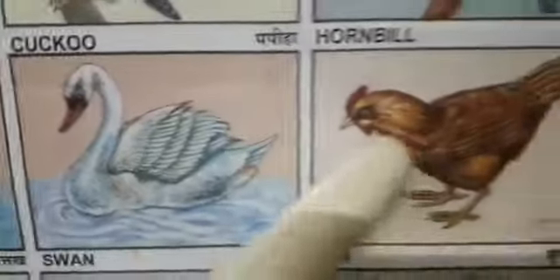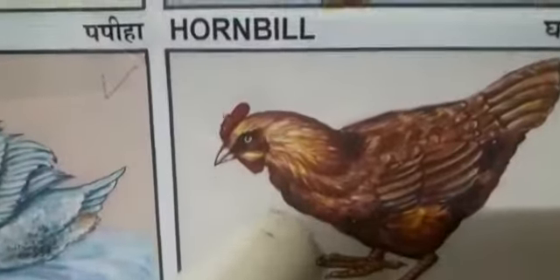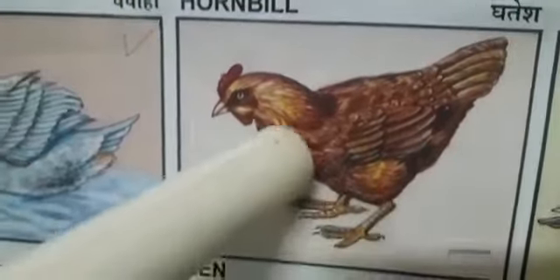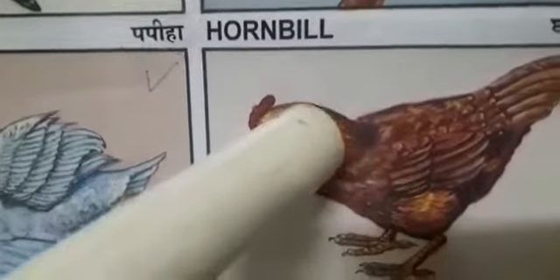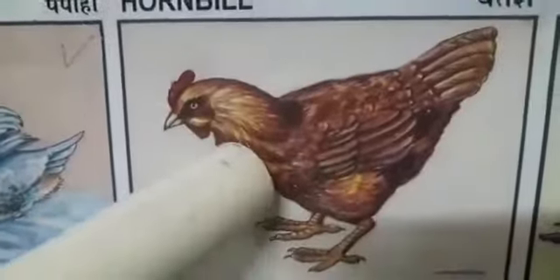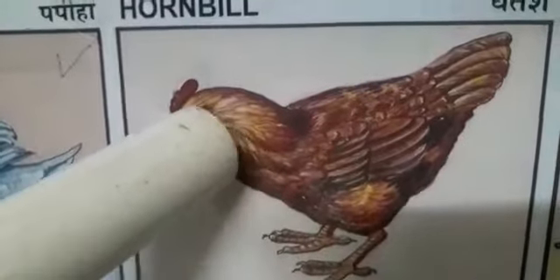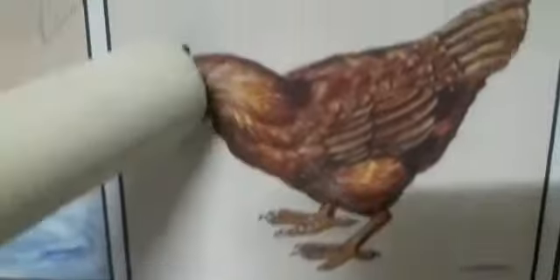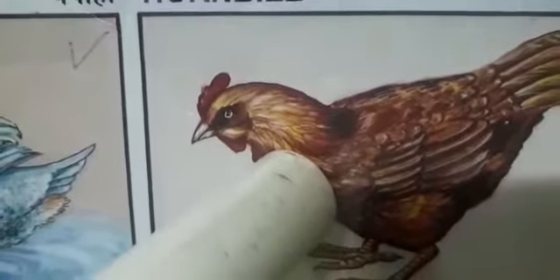Now, we will move to the next bird. Which bird is this? Very familiar bird. Pet bird. Yes. Hen. Hen lays eggs like other birds. Do you like to eat egg, children? Yes. Me too. They will eat seeds and insects.